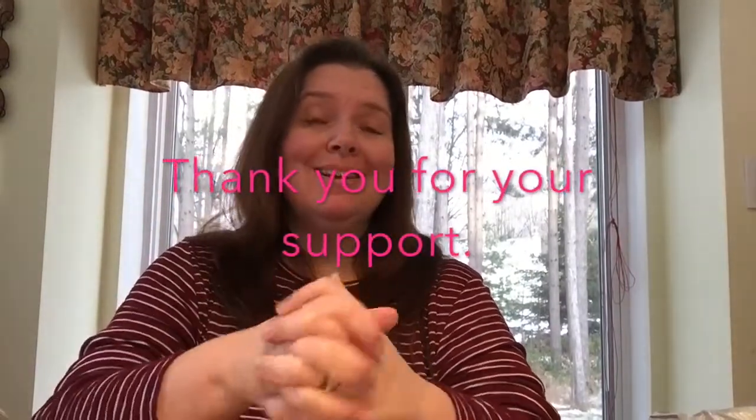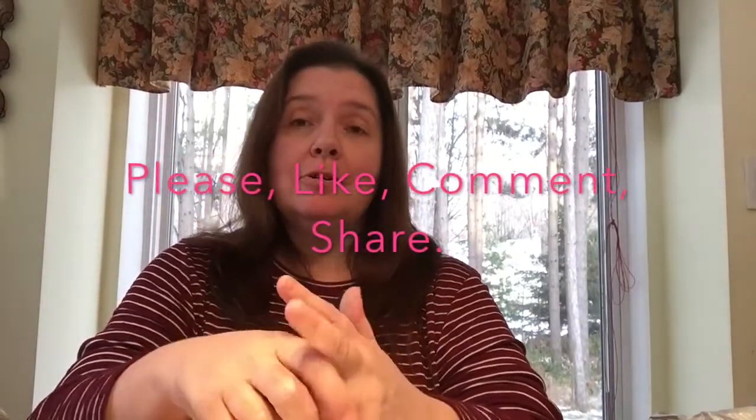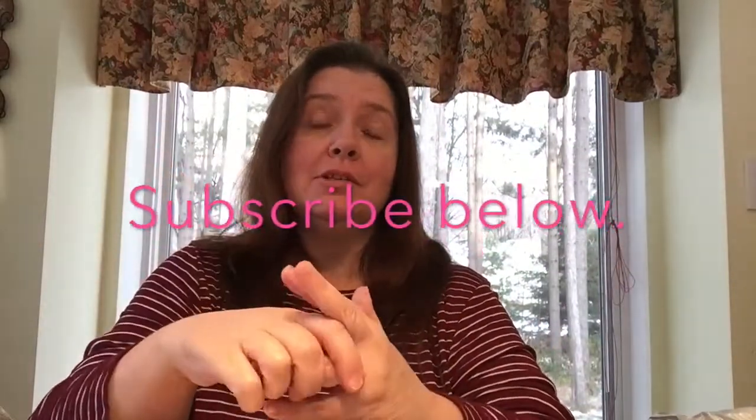That's it for my Dollar Tree haul — I hope you liked it! If you did, I'd appreciate a thumbs up, and please like, comment, and share. If you want to see what I do with the supplies I purchase at dollar stores, stay tuned — I'll try to make videos mostly in December and January when my studio is finished. I'll also post things on my blog at mixes.blogspot.com. Thank you so much for stopping by, take care, bye!